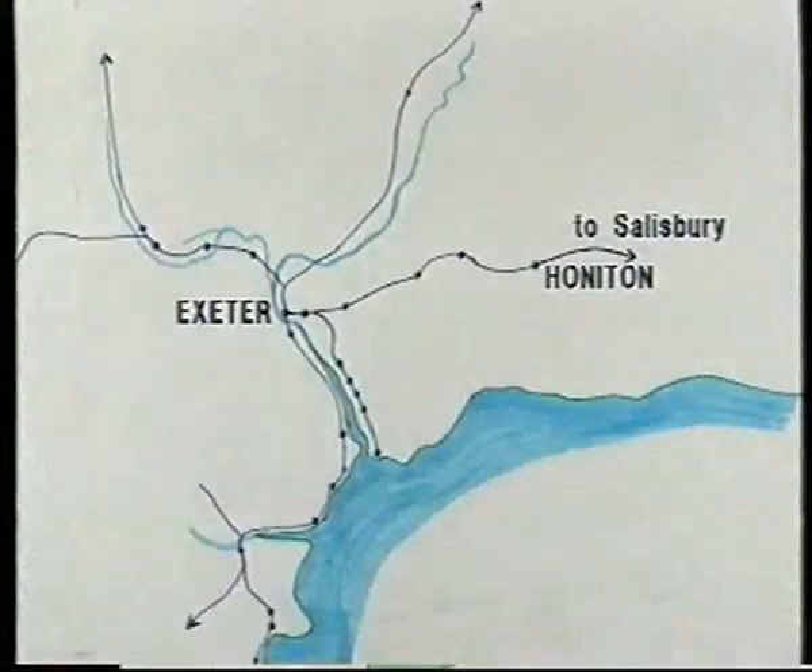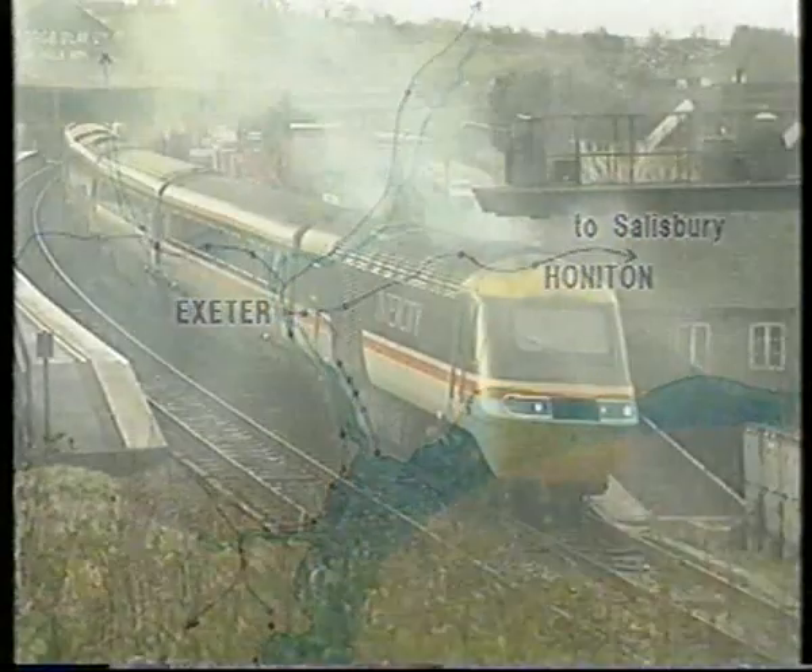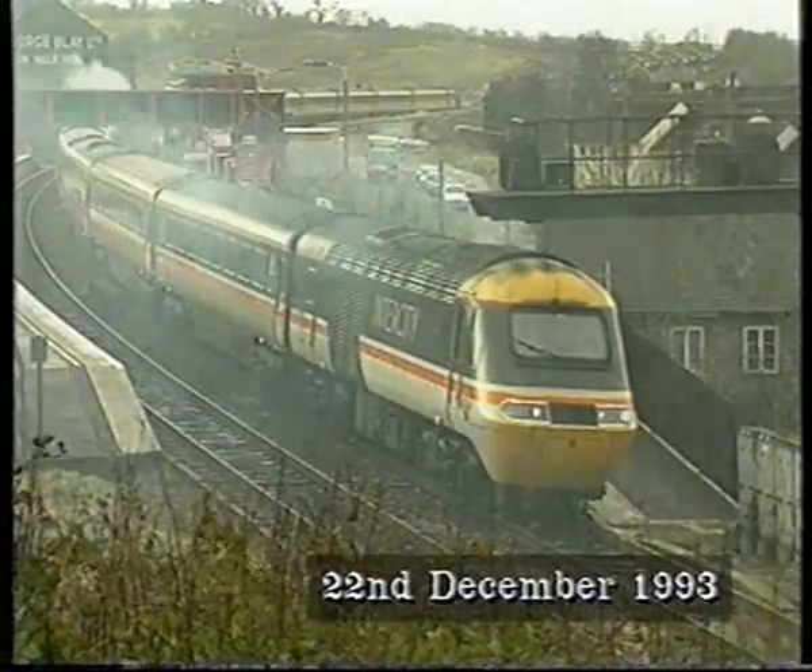On the old Southern, or LSWR, mainline, Honiton has always been the terminus for local trains from Exeter. In times of trouble on the River Ex, the line has also seen the diversion of mainline trains, such as this Edinburgh-bound HST in the winter of 1993.